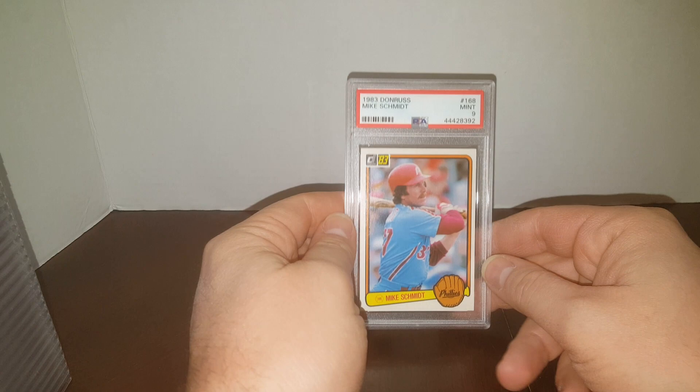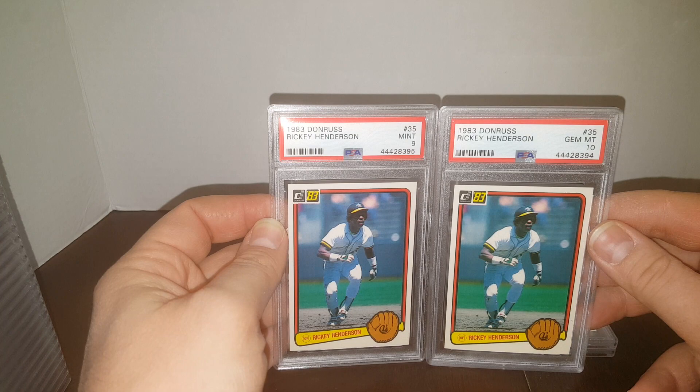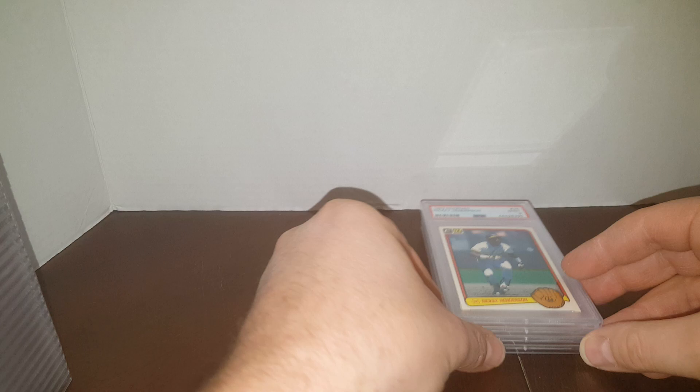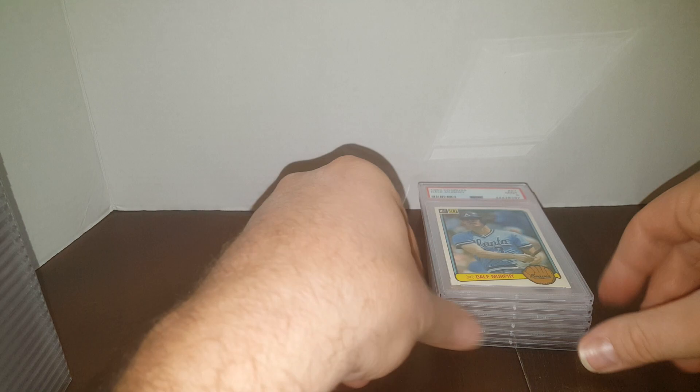83 Donruss — we're picking up where we left off in the last one. Mike Schmidt came back a 9. Another Mike Schmidt, and we got a Jim Mint 10. That's pretty darn good — a Gem Mint 10 on the 83 Donruss. Next up, I think I broke two sets for these ones. Another 10 and a 9 — Henderson. And another 10 and a 9. Very nice, I'll take them. And another pair — Dale Murphy, a couple of 9s. Love Dale Murphy.